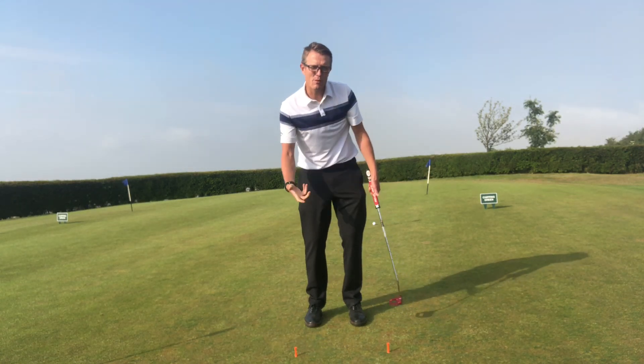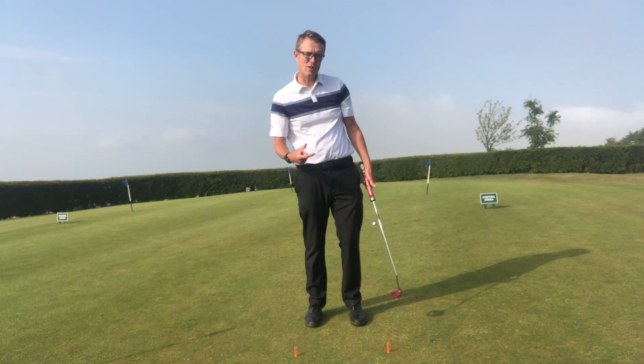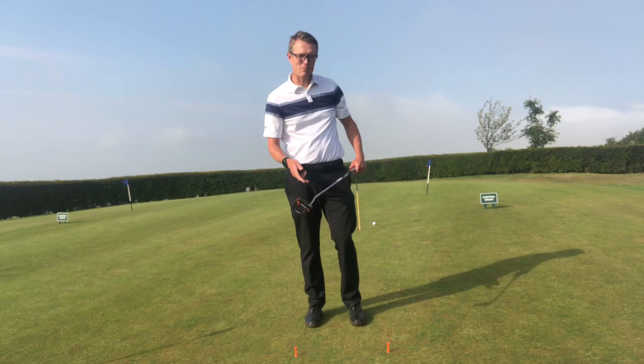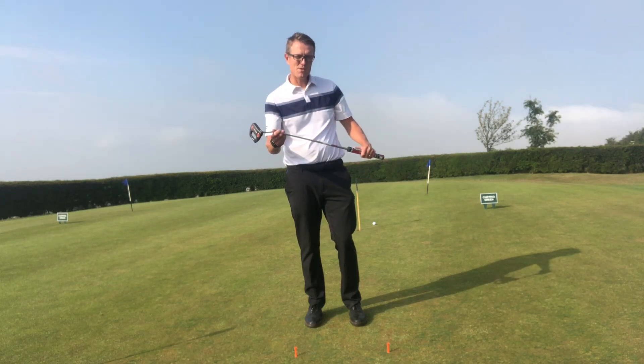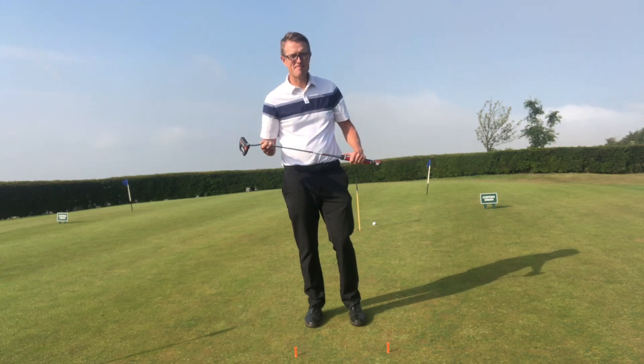With that, we'll have better control of distance, a much better quality strike, and therefore hit a lot more putts online with the correct distance control. Hope that helps. Any problems with putting you want to discuss, through this newsletter you'll see a button — push that and you can book an appointment with us straight away. Many thanks.